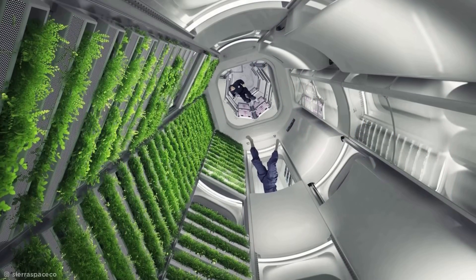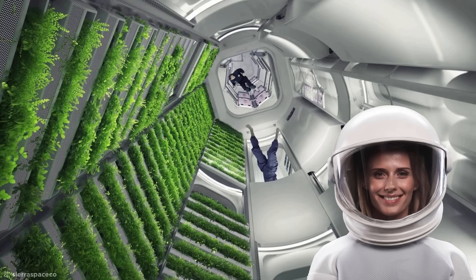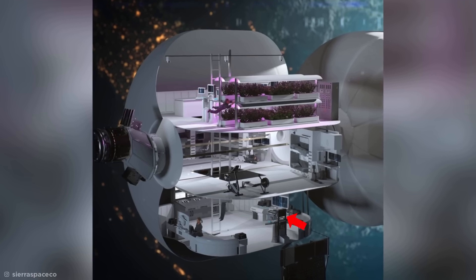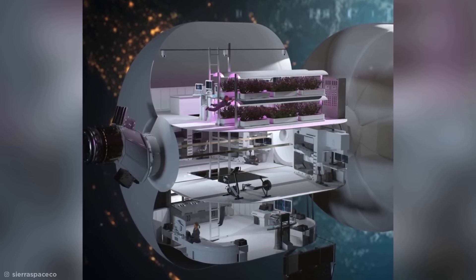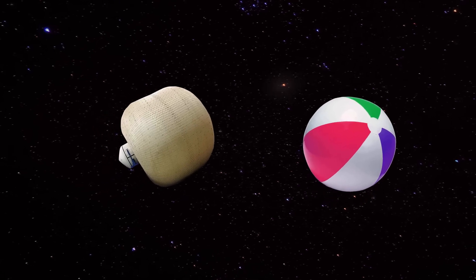Speaking of green, inside it'll also have its own astro garden where everyone can grow food. Amongst its three floors, it'll contain science labs, robotic workstations, medical bays, kitchens, and sleeping quarters to maintain a normal human lifestyle. Wow, space exploration never looked so buoyant.